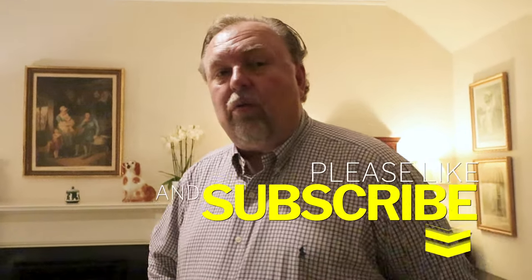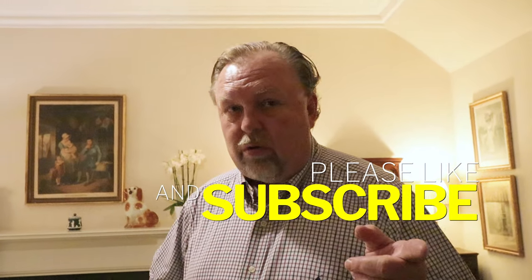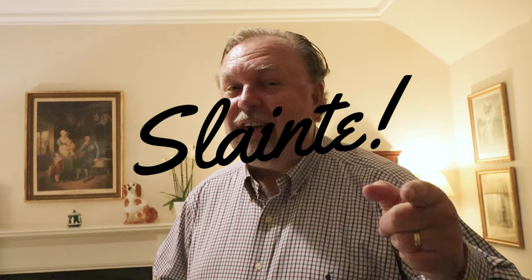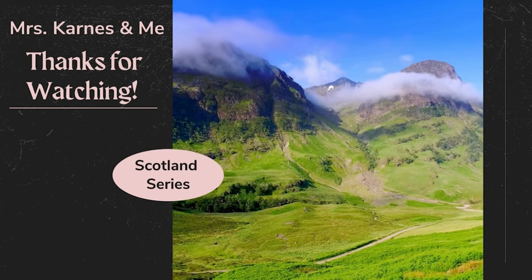We're going to hit the hay and get some sleep. Got a big day of driving and exploring tomorrow — I think we're going to try to go to Glencoe and the Cameron Family Museum, then on to spend the night at another small luxury hotel. You'll just have to tune in next week and see where we end up. Thanks for watching — we appreciate you watching Mrs. Carnes and me. Here's to hoping that you, too, are living the good life. Sláinte. We were not disappointed with our stay at Cromlix House. Everything from the welcome, the room, the staff, and the food was first rate.